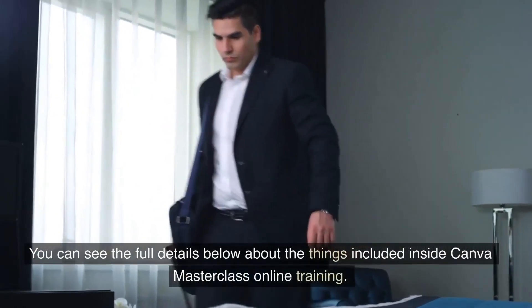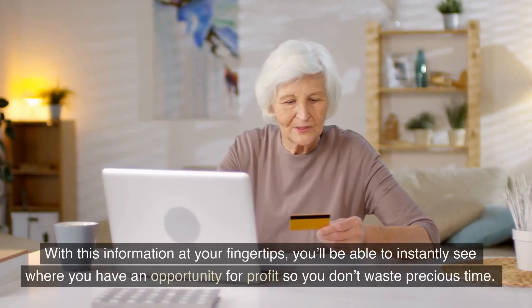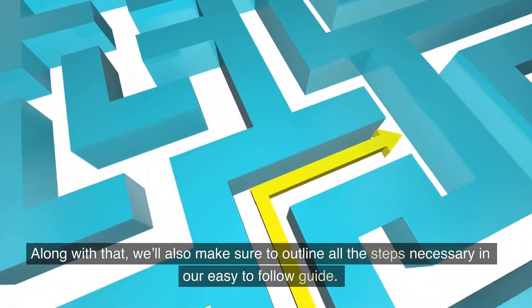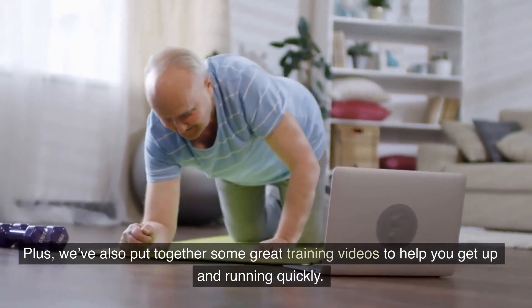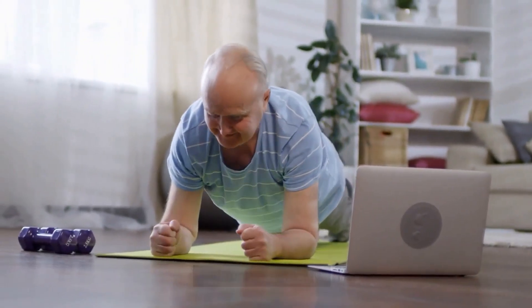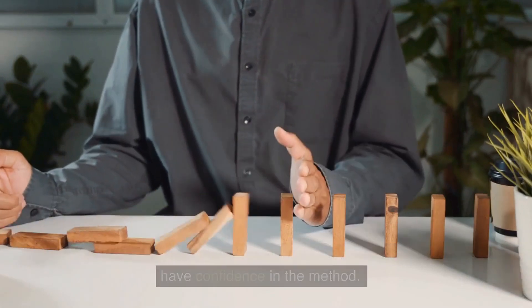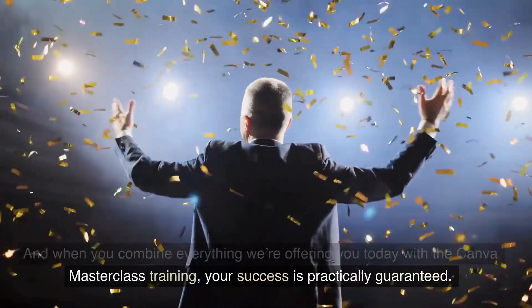You can see the full details below about the things included inside the Canva Masterclass online training. With this information at your fingertips, you'll be able to instantly see where you have an opportunity for profit so you don't waste precious time. Along with that, we'll also make sure to outline all the steps necessary in our easy-to-follow guide. Plus, we've also put together some great training videos to help you get up and running quickly. However, we have to warn you — we don't spend a lot of time handing you a bunch of fluff. The idea is to help you get into profit as quickly as possible so you can have confidence in the method. And when you combine everything we're offering you today with the Canva Masterclass training, your success is practically guaranteed.